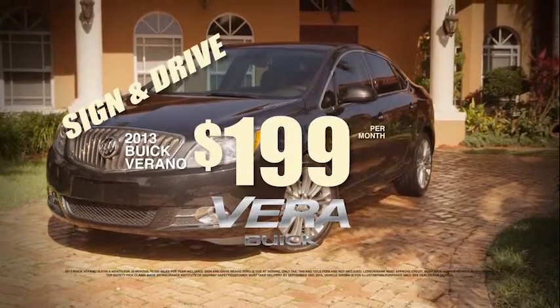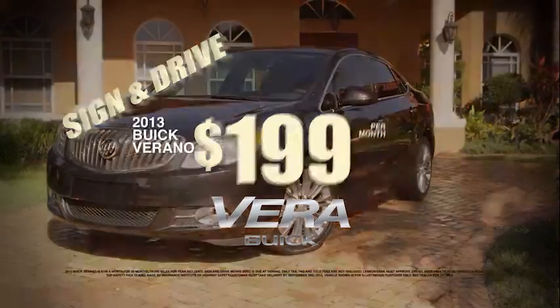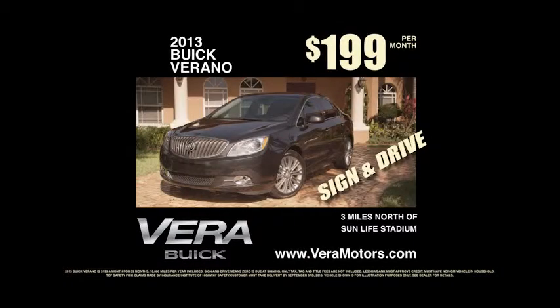Right now, lease a 2013 Verano for $199 a month. Sign and drive. That's $199 a month. Sign and drive.